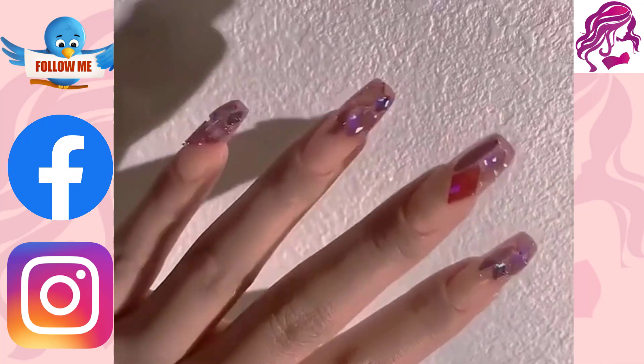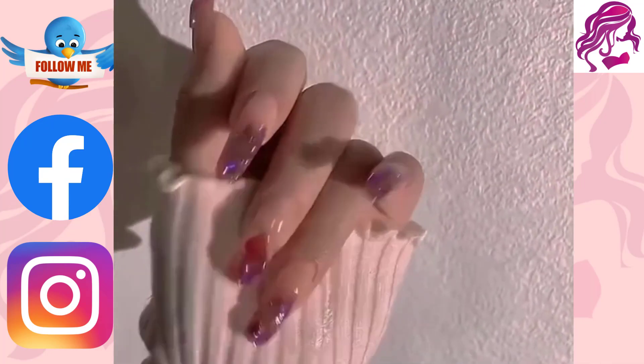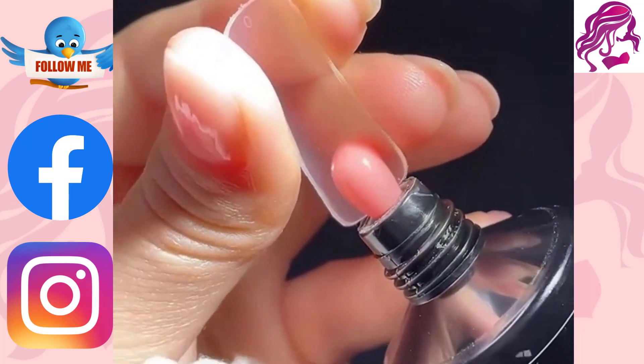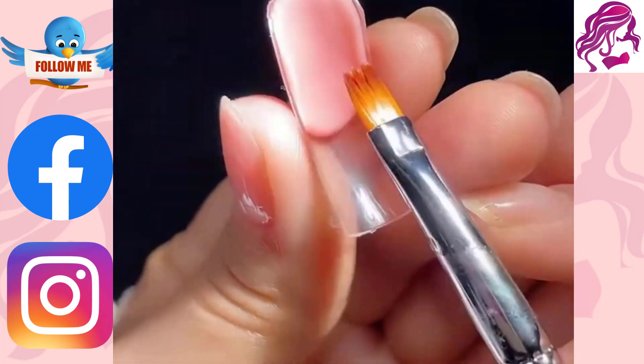Nail art is more than just a nail polish color. It's an expression of self that celebrates your individuality. At Sally Hansen, we have everything you need to create a manicure that matches your mood, style and personality.